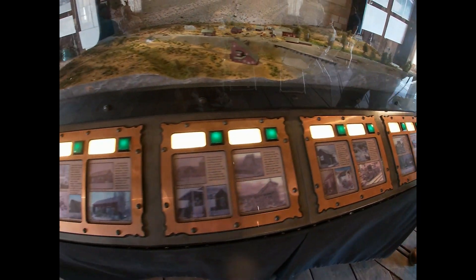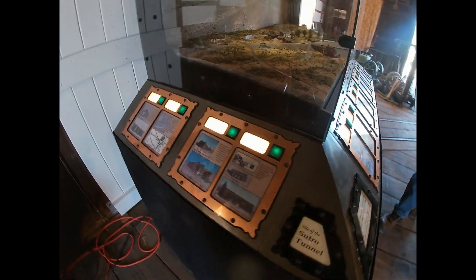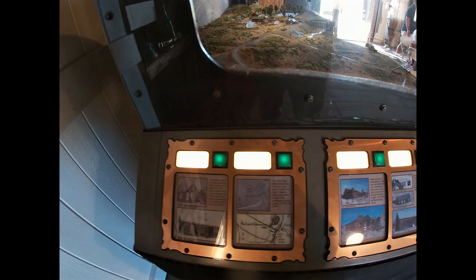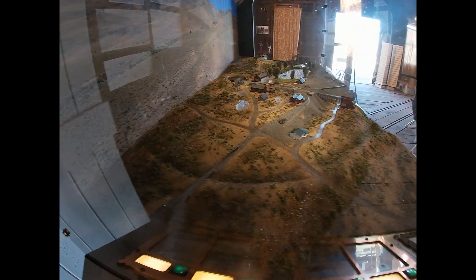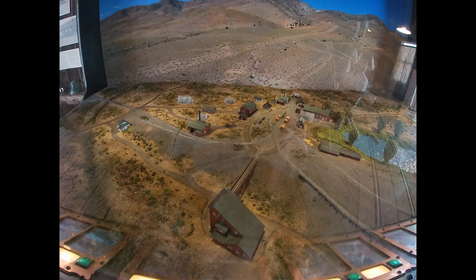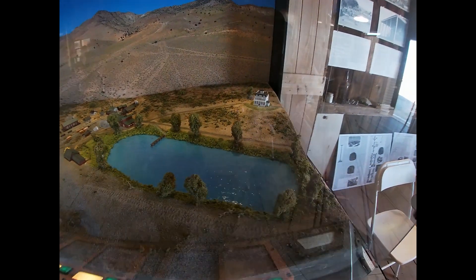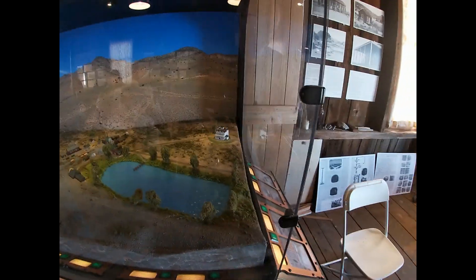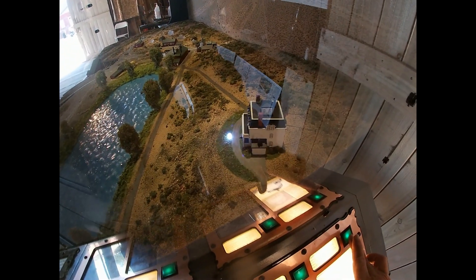A lot more light in here now. So Sutro Mansion, it's right here.